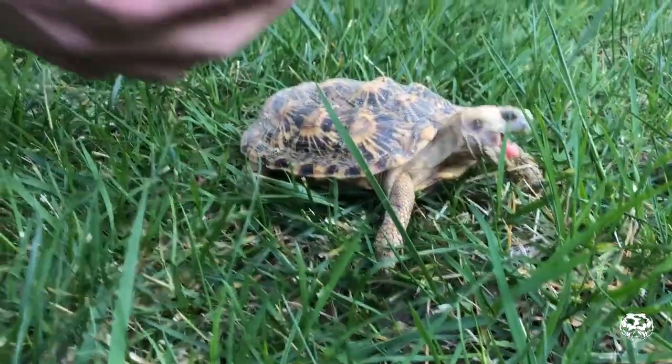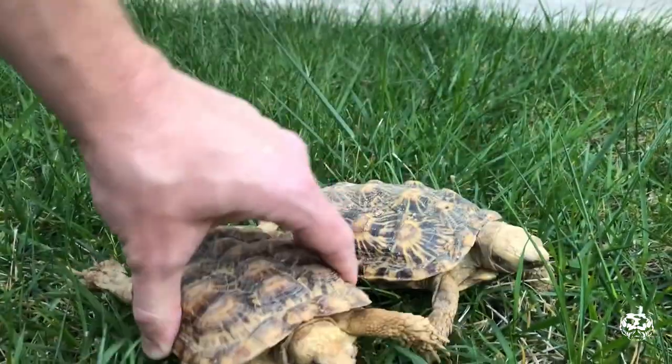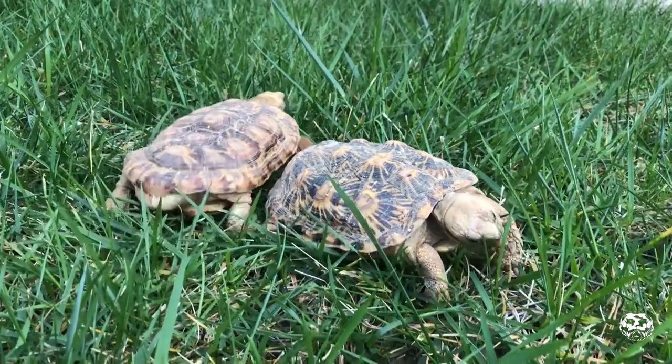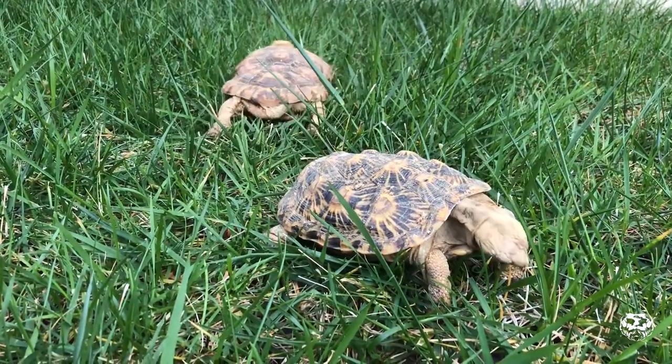They cruise into a little crack or crevice and puff up with air, and then they can't get pulled out by a predator. That's kind of one of their defense mechanisms. They're super flat — like, you wouldn't realize it until you actually get up close and handle one.